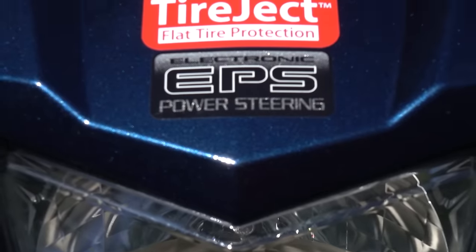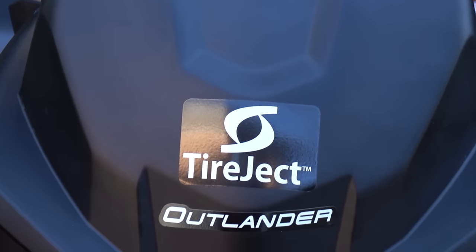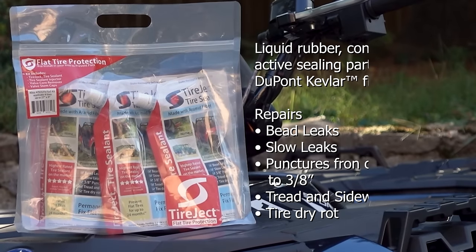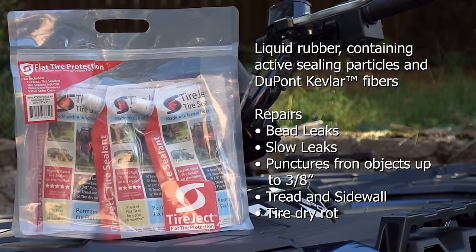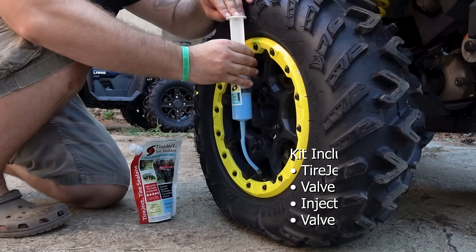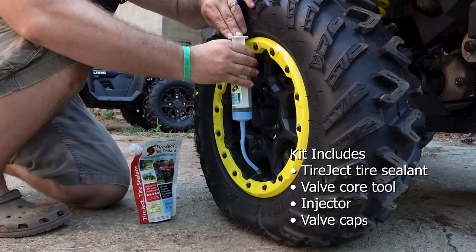To help prevent flats during and after our shootout, we used TireJect. Engineered with liquid rubber, it contains active sealing particles and Kevlar fibers for a permanent seal of slow leaks or punctures up to 3/8 of an inch. TireJect is far less expensive than run-flat tire systems, and its low viscosity won't cause vibration like other tire sealants.